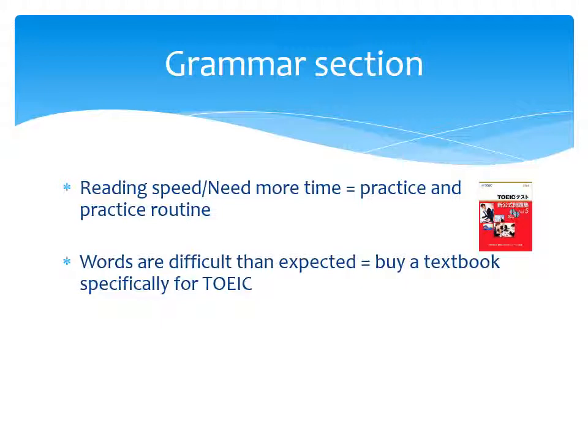Second, the vocabulary is more difficult than expected in TOEIC tests. So our solution is to use a vocabulary textbook specifically designed for TOEIC.